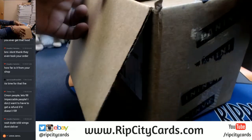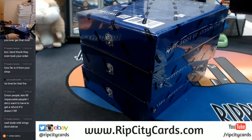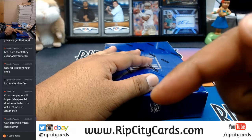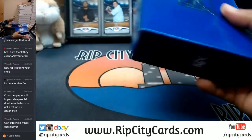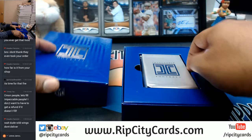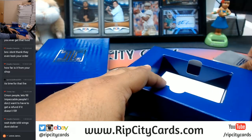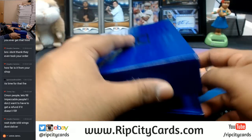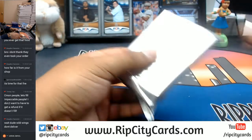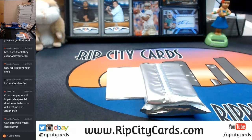As I open this up, I believe this is the last case of Impeccable Football we have for eBay. I do have one case on our website, ripcitycars.com. Go there, visit our website, register for an account, and you can save $15 on your first purchase. There are still really good teams available in Impeccable Football PYT on our website: Browns, Cardinals, Chargers, Cowboys, Eagles, Giants, Lions, Panthers, Patriots, Raiders, Redskins, Saints, Seahawks, Steelers, Texans, and Titans are still available. Let me get a sip of water because this stuff is gonna be fire.